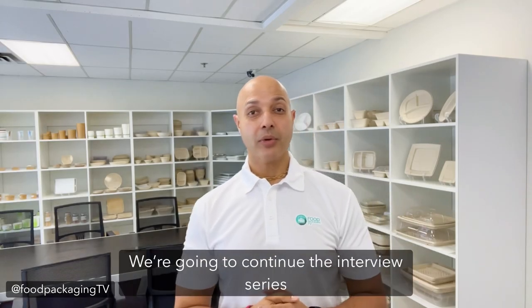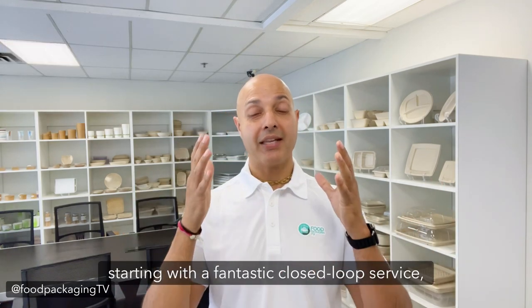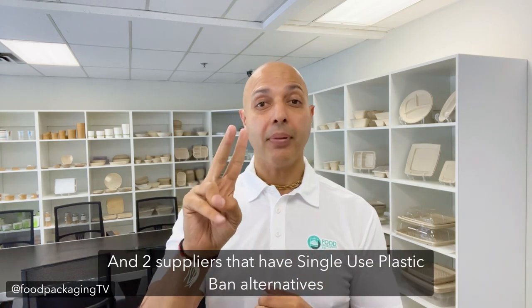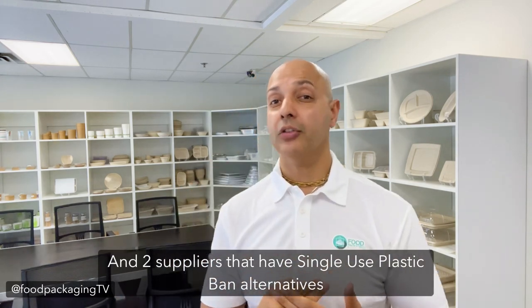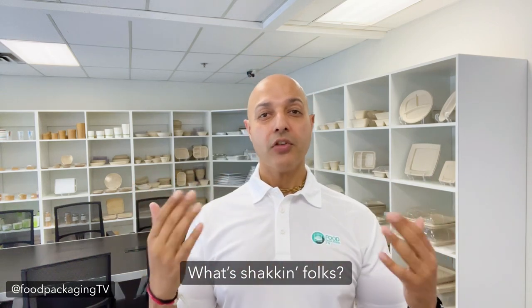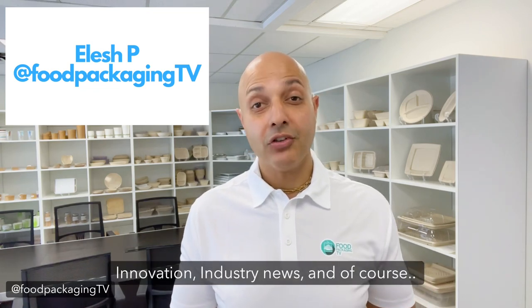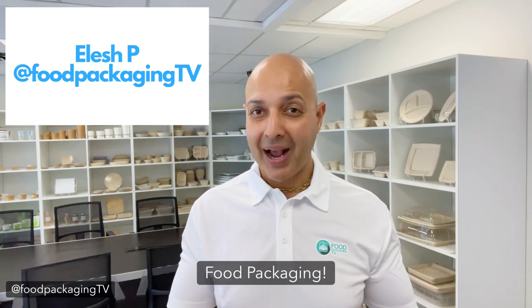Howdy! In this week's episode we're going to continue the interview series from the RSC show and we're going to cover three new interviews — starting with a fantastic closed-loop service for recycling chopsticks and two suppliers that have single-use plastic band alternatives for cutlery and portion cups. My name is Elesh P and you're watching Food Packaging TV, where we bring you the latest in innovation, industry news, and of course food packaging.